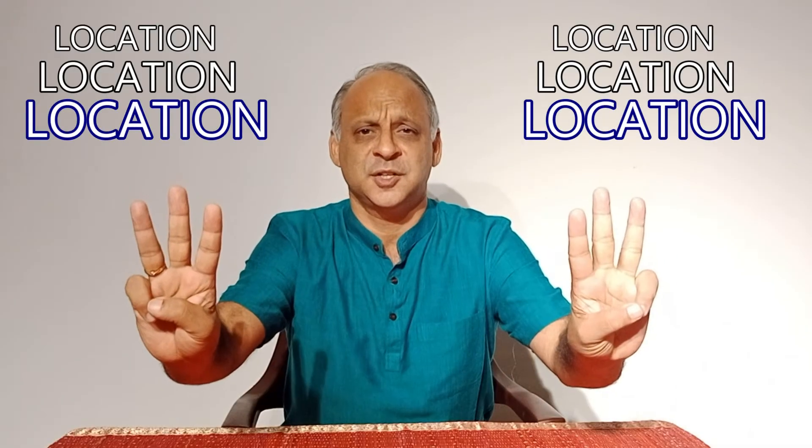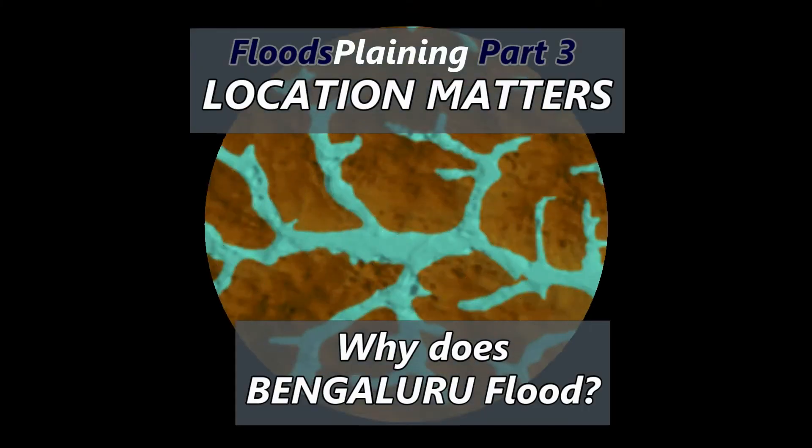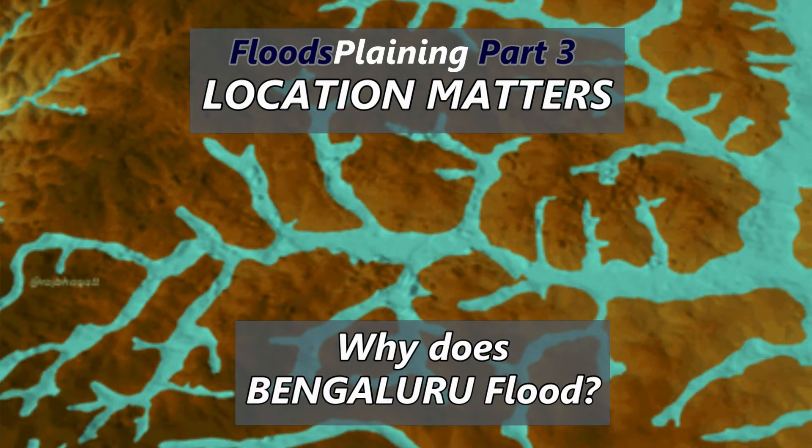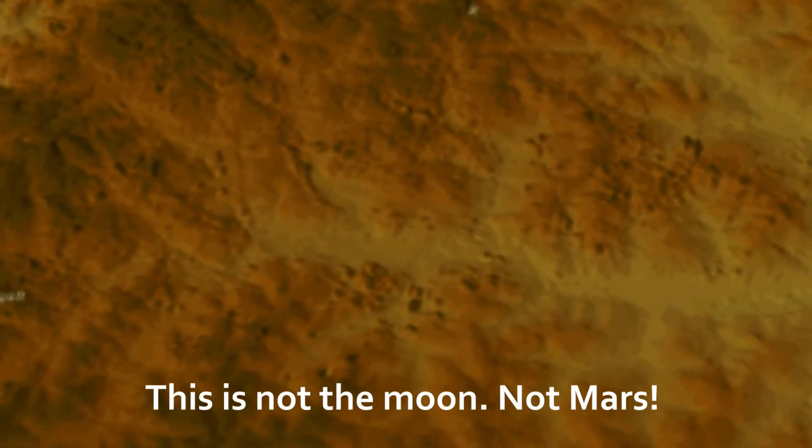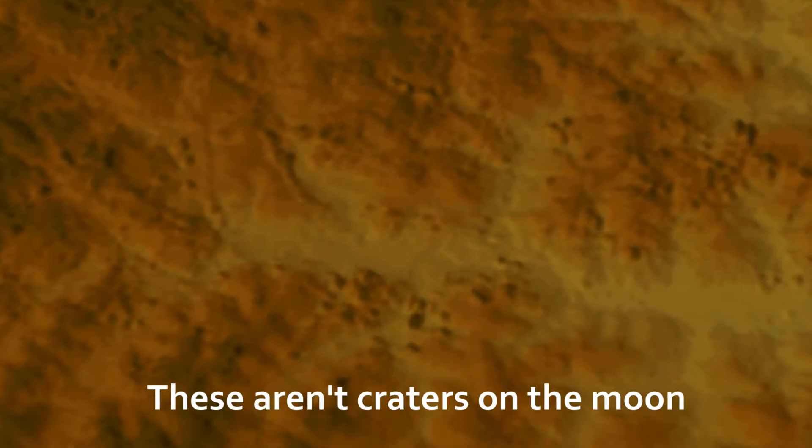Why does Bengaluru flood? The answer comes down to three reasons: location, location, location. Let's look at this cool map — it's not the moon, nor Mars, and these aren't craters.